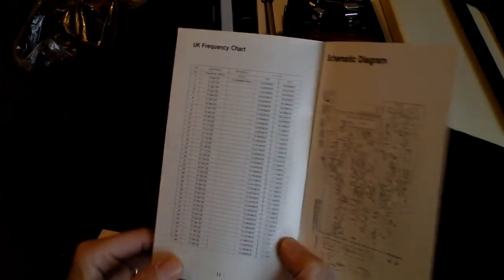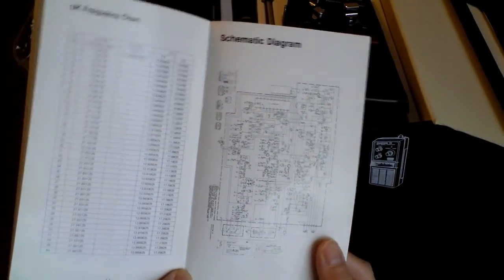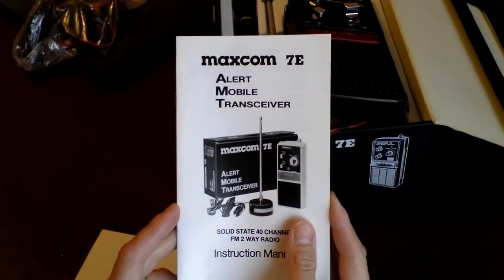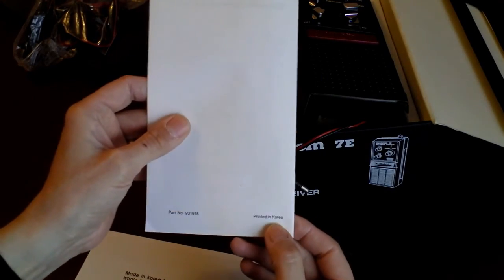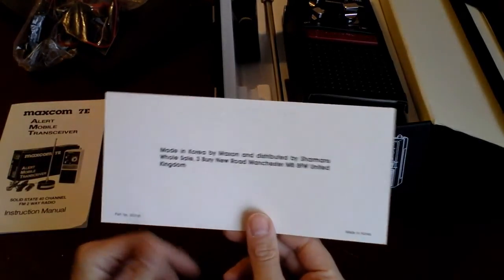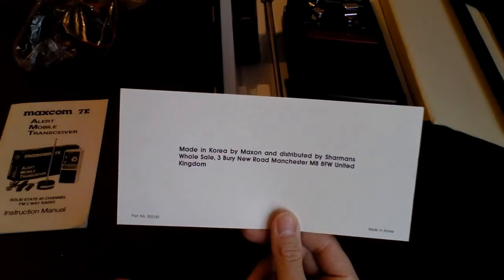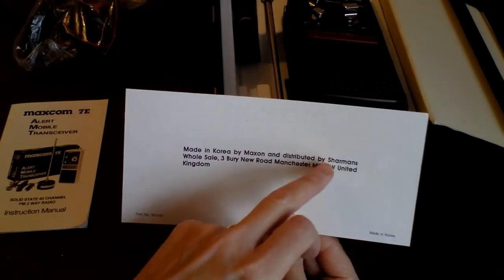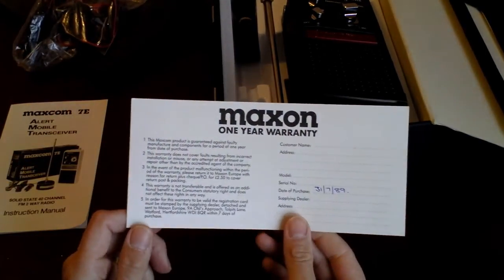There's a UK frequency chart for FM frequencies, and a full schematic as well. This is the sort of quality you used to get when you bought a radio — made in Korea but printed thoroughly. You've also got a little guarantee card. When I get these occasionally in a mint-in-box item I always feel tempted to send it off — back to Shamans in Manchester — to see if they're still there. This is the one-year warranty that came with the unit.